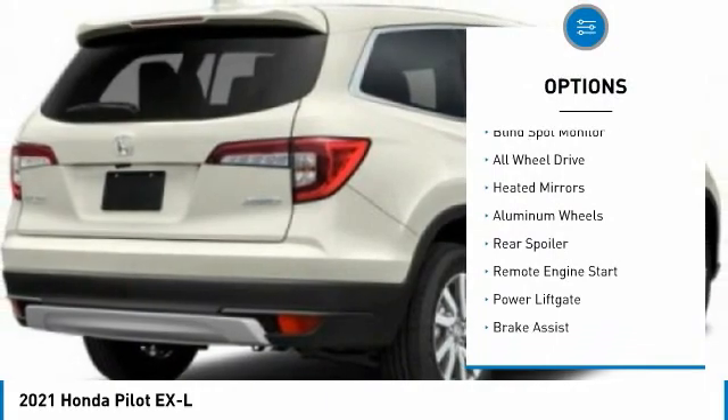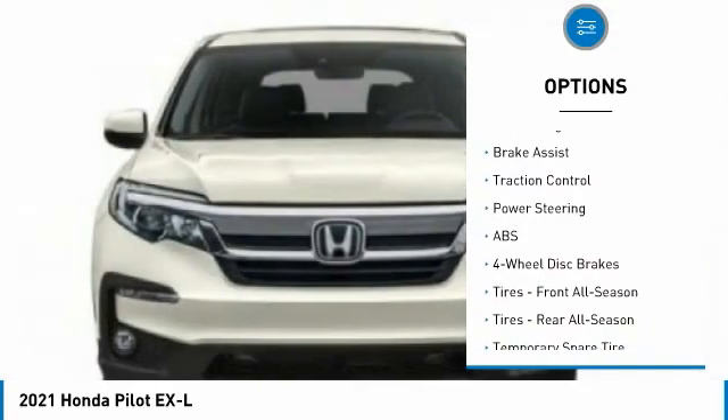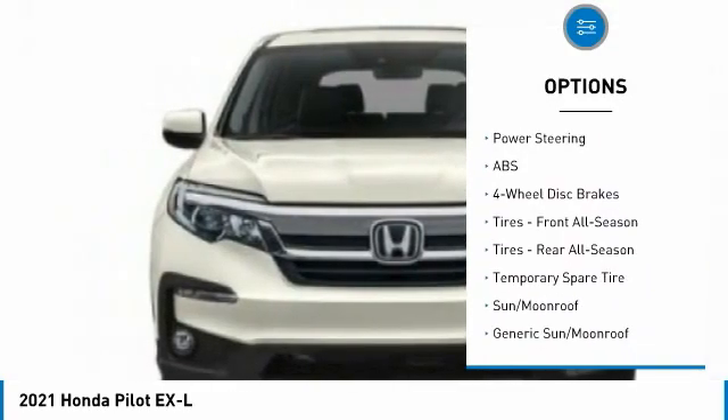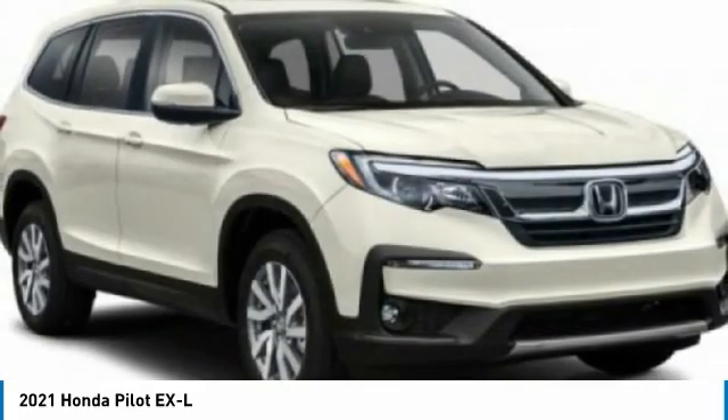Tire pressure monitor. Blind spot monitor. All wheel drive. Heated mirrors. Aluminum wheels. Rear spoiler. Remote engine start. Power lift gate. Brake assist. Traction control. Come take a test drive today.